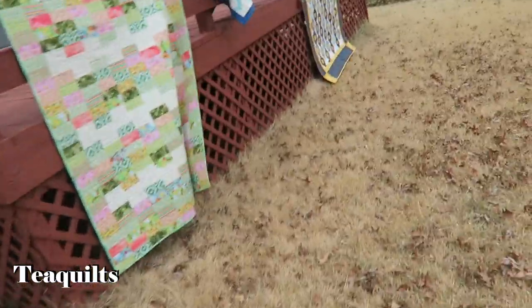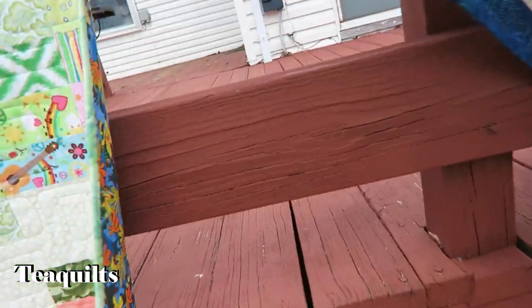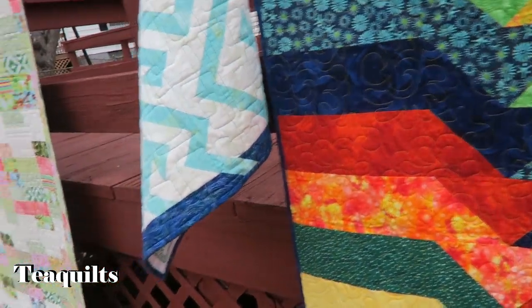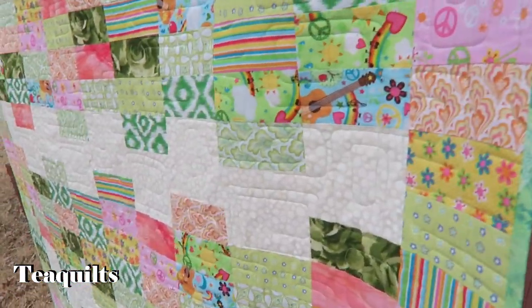Hello T Quilters. It is a very windy day outside today and I am trying to show you some of my finishes for February 2020, but the wind is blowing so fast my quilts are falling down.